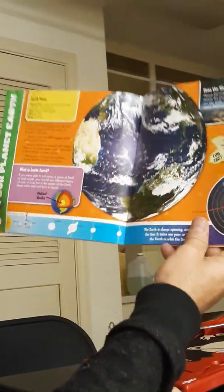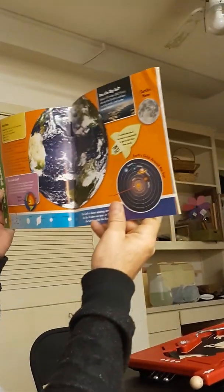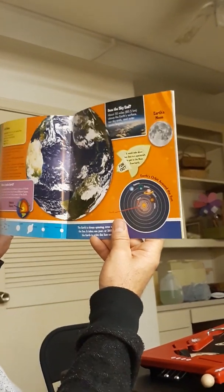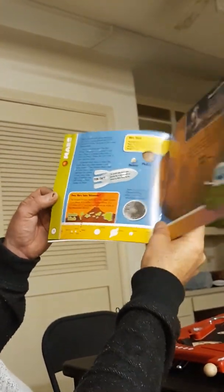And our planet Earth, where we live. What's inside Earth? If you're able to cut a piece of Earth inside, you would see different layers of rock. Does the sky end about 50 miles above Earth's surface? Outer space begins. Fun fact: it would take about two days in a spacecraft to get to the Moon from Earth. I thought it was 20 years.